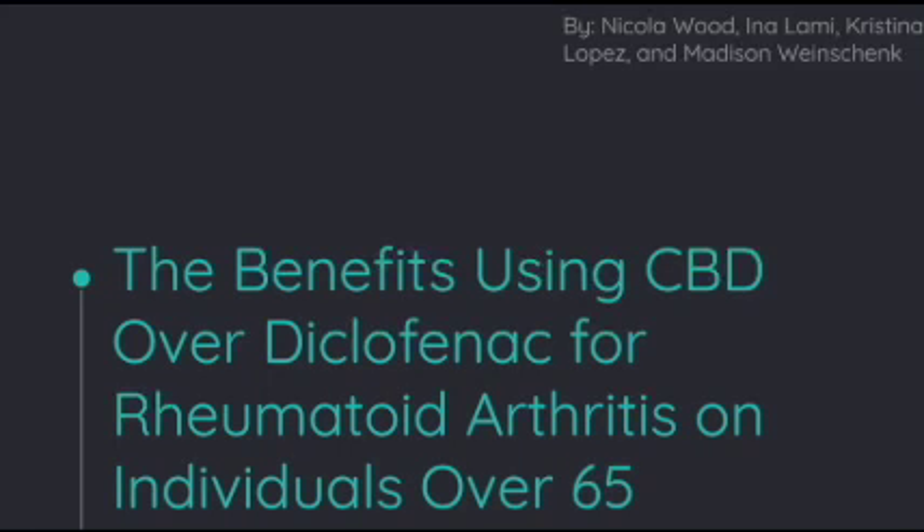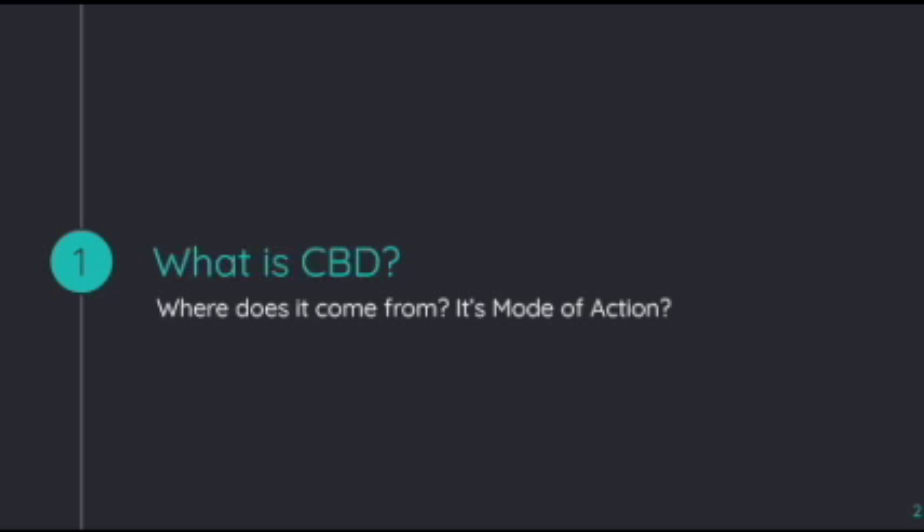Hello everyone. Today we will be going over the benefits of using CBD over diclofenac for rheumatoid arthritis in individuals over 65. Before we begin, I want to go over some background information regarding CBD and the disease state rheumatoid arthritis.